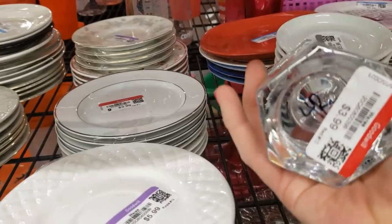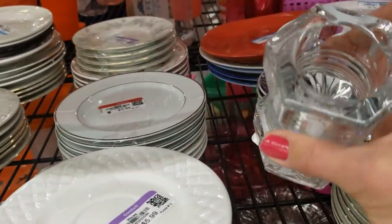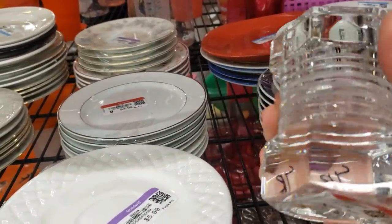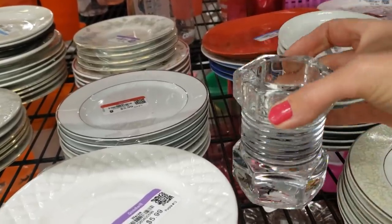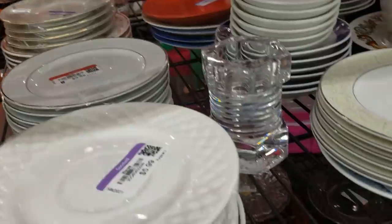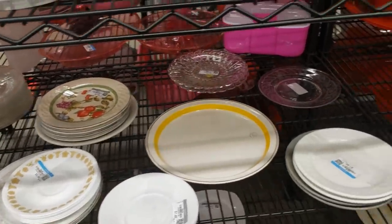This is interesting — I think it's a little vase. It looks like a nut and bolt. Oh no, it's a votive candle holder. I think there were supposed to be two, so I'm going to leave that.